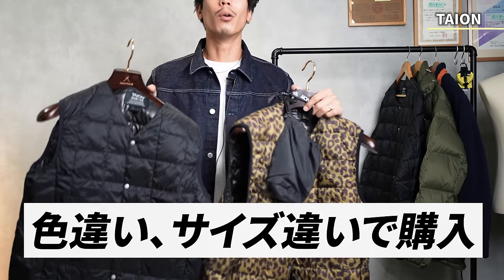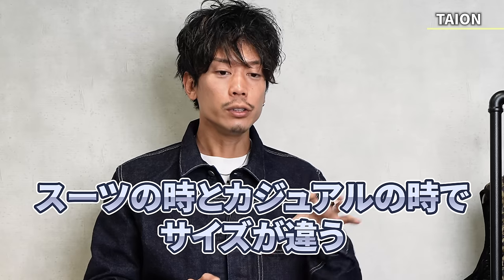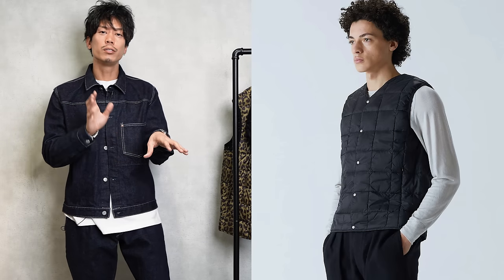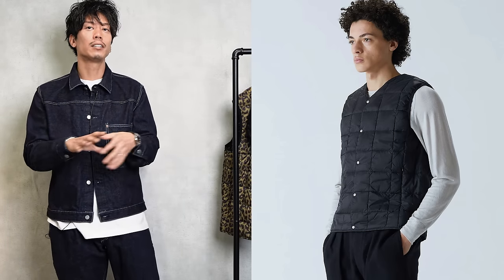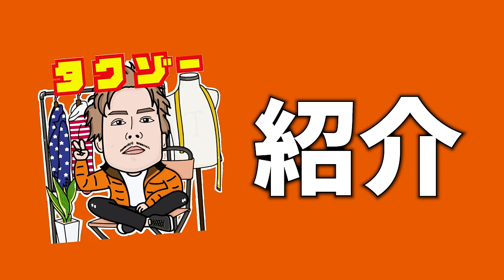I bought two in different colors and sizes. Many people are thinking of using this for both on and off, but the sizes are different for suits and casual wear. Taking that into consideration, if you prefer a suit, you'll match it to suit size, or if you prefer casual wear, you'll match it to casual wear — and the sizes are slightly different. So I'd like you to take a look at that.